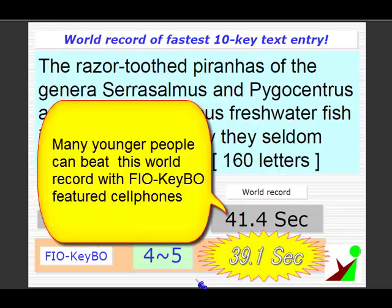This means that many younger people can beat this world record in even less time once Fiocube-featured cell phones become available on the market.